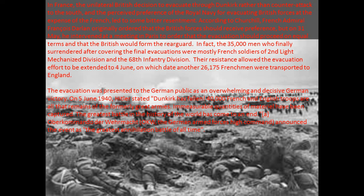Their resistance allowed the evacuation effort to be extended to the 4th of June, on which date another 26,175 Frenchmen were transported to England. The evacuation was presented to the German public as an overwhelming and decisive German victory. On the 5th of June 1940, Hitler stated: 'Dunkirk has fallen. 40,000 French and English troops are all that remains of the formerly great armies. Immeasurable quantities of material have been captured. The greatest battle in the history of the world has come to an end.' The German High Command — OKW — announced the event as the greatest annihilation battle of all time.